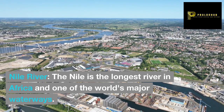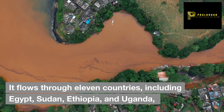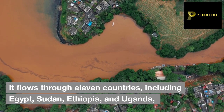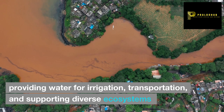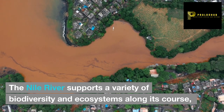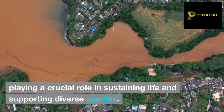The Nile is the longest river in Africa and one of the world's major waterways. It flows through 11 countries, including Egypt, Sudan, Ethiopia, and Uganda. Providing water for irrigation, transportation, and supporting diverse ecosystems, the Nile River supports a variety of biodiversity along its course, playing a crucial role in sustaining life and supporting diverse species.